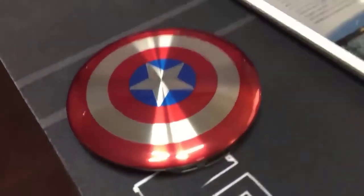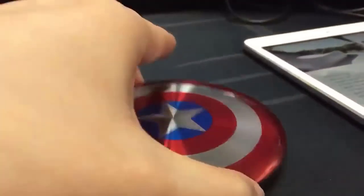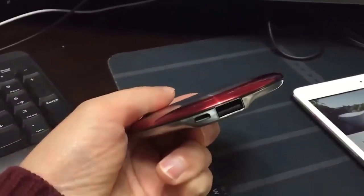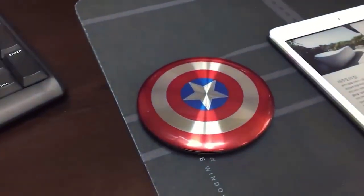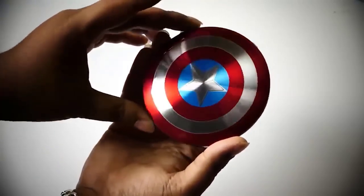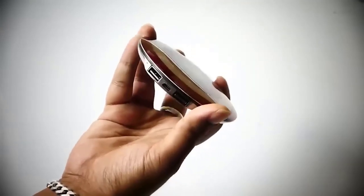Looking for an interesting power bank? I decided to add a power bank in the form of Captain America's shield — it is exactly the same as the well-known object. It is a bright, compact, and nice-to-the-touch 7000 milliampere-hour power bank, which is more than enough for a whole day. The battery has two USB ports for charging two phones or any other device together, and indicators will show you how much power you still have left.